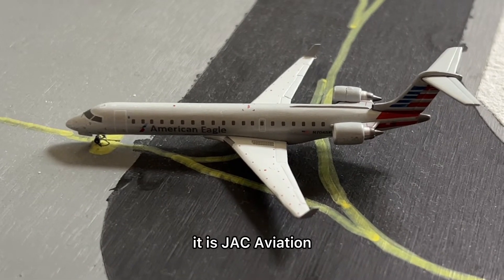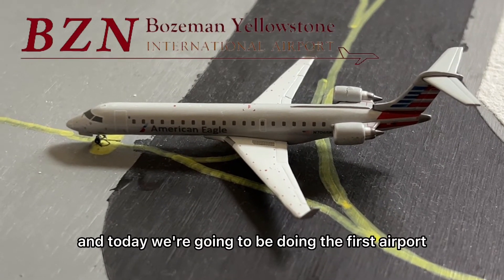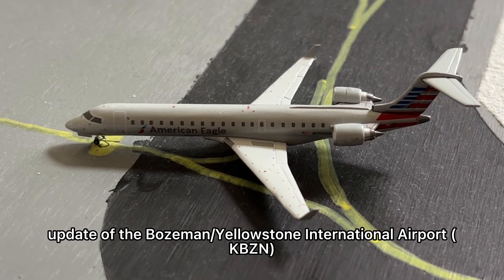What is up everyone, it is JAC Aviation and today we're going to be doing the first airport update of the Bozeman Yellowstone International Airport.